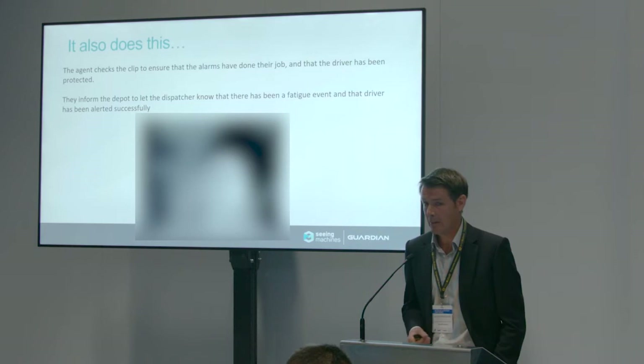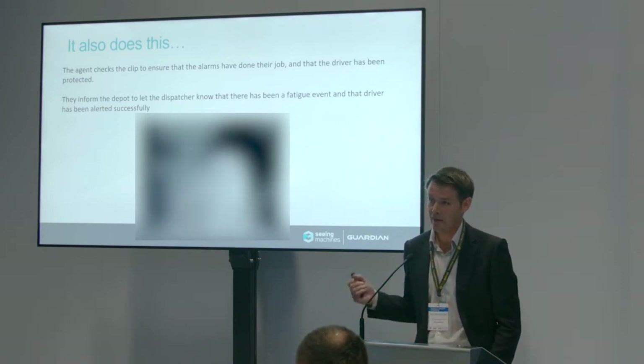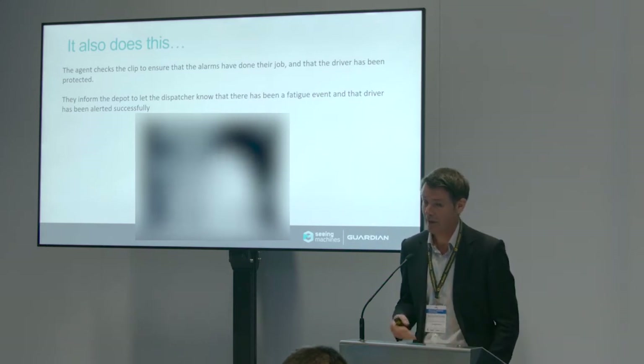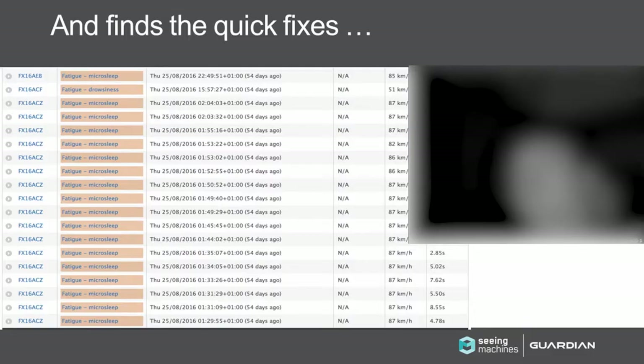This is what it looks like. This is an example of a coach driver in the States — it's looping here — so you'll see how quickly she falls asleep, and then you can see the alarm vibrating her face and the expression on her face after the alarm goes off, which is one of relief. Basically when that happens as a driver, you haven't realized you've been falling asleep, you get woken up, and it's like — thank goodness that thing just saved me.